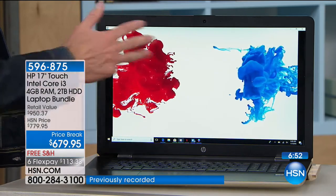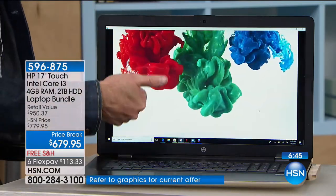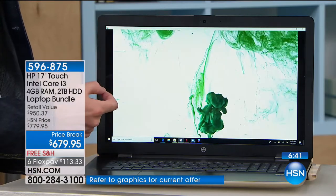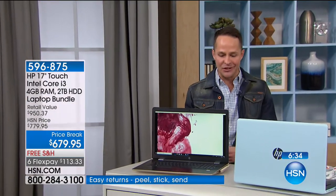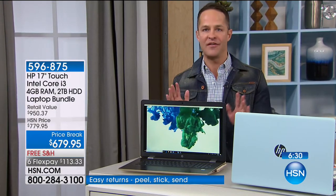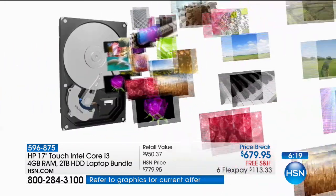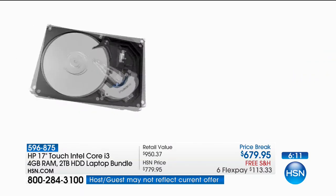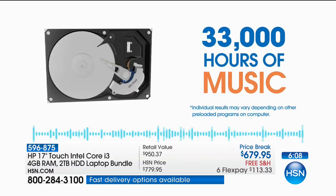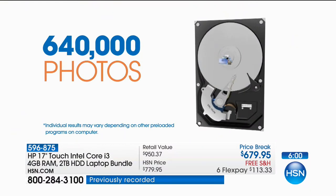If you love to watch video, if you love to be online surfing social media, if you like to edit photos or download photos from your phone and do any editing — having a 17-inch screen to do it on, having an Intel hyper-threaded processor with which to do it. This is the largest hard drive on any computer we've ever sold — we have never done a larger hard drive. You can download 500 hours of high-definition video, which translates to about 2,000 hours of standard definition, 33,000 hours of music — that's 400,000 songs — over 640,000 photos. You can take photos every day for the rest of your life and you're never going to fill this up.